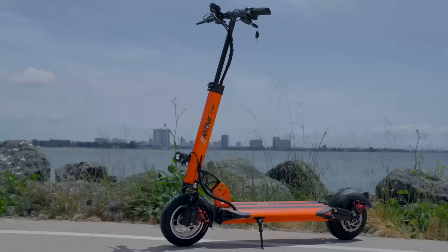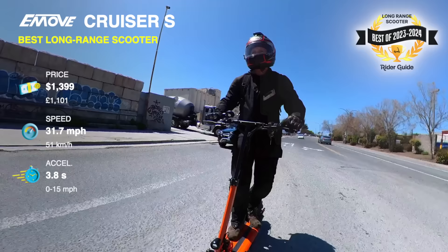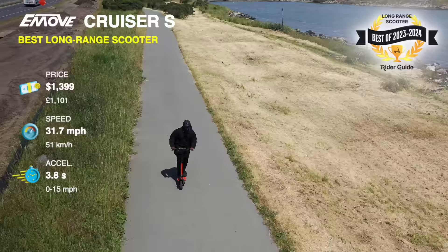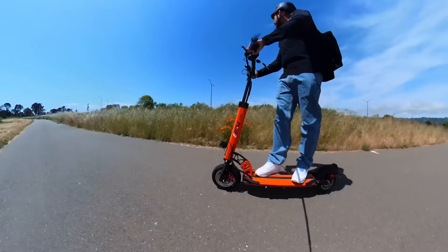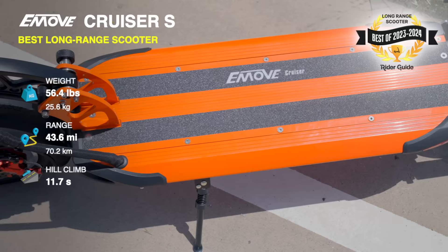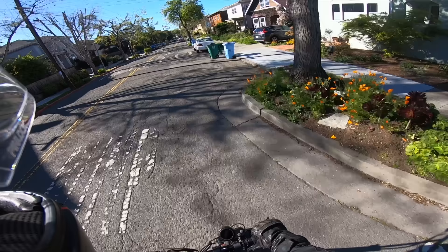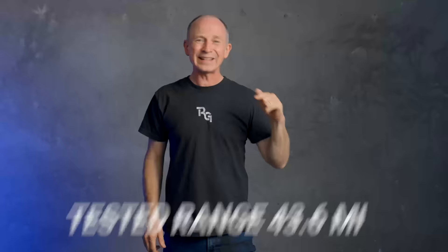E-Move Cruiser S, best long-range scooter. The undisputed champion of range also gets an update for 2023 with more speed and more power. If you want more than 40 miles of real tested range for less than $1,500, nothing else even comes close. With a 31.7 mph tested top speed, full suspension, a huge surfboard-shaped deck, and a ton of available accessories, this may be the only scooter you'll ever need, with a tested range of 43.6 miles — definitely the most range per dollar you could buy.